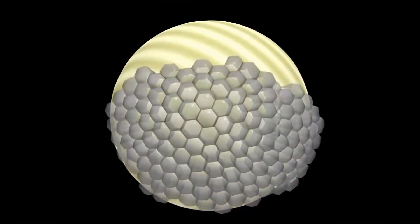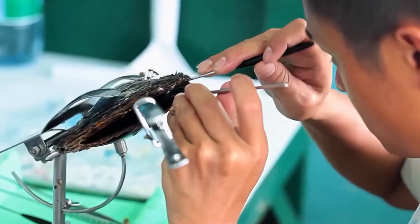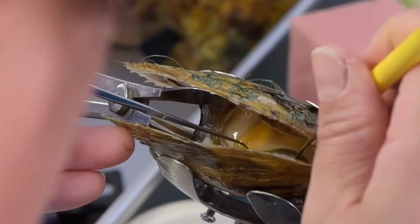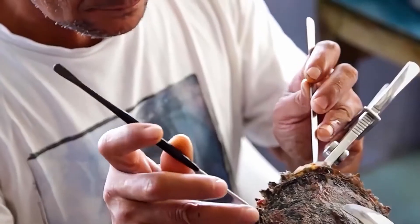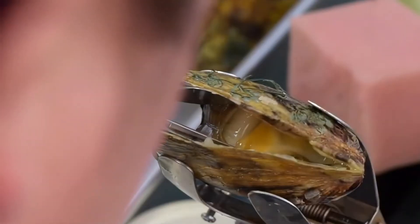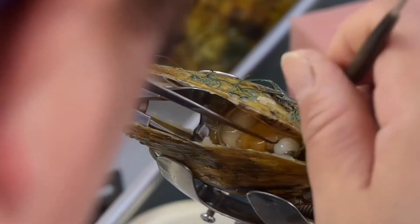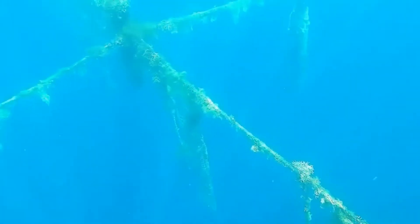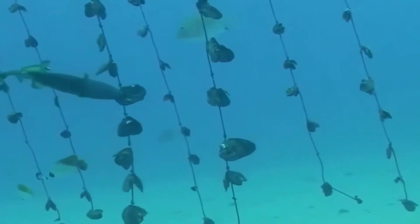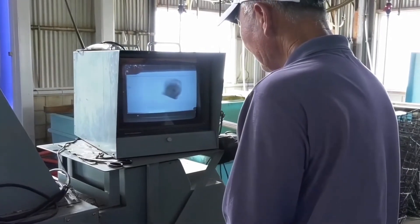People hold the oysters tightly, open the shell gently, and use special tools to take the pearl out carefully so it doesn't break. If the oyster is still healthy, they can put a new tiny piece inside it to grow another pearl later. This way they can keep using the same oyster, which is good for the environment.